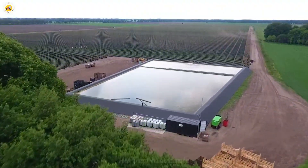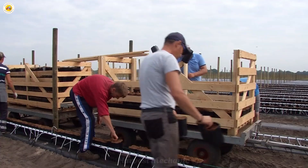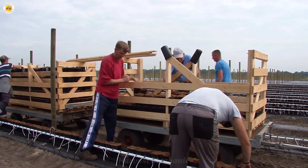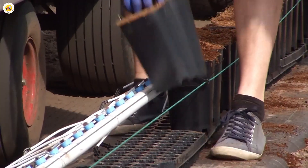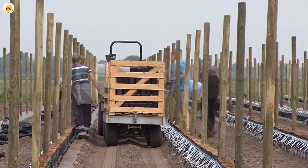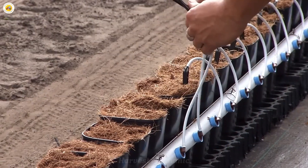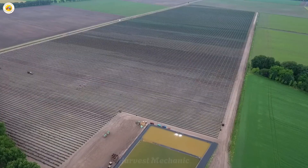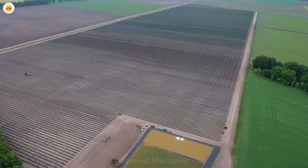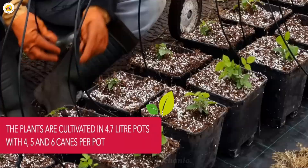At the farm, the modern drip irrigation system functions like a refreshing stream, with each drop seeping deep into the soil to nourish every blackberry plant. Not a single drop is wasted — all is dedicated to the plant's growth, helping them thrive with strength and vitality. This system not only optimizes water usage but also stands as a testament to the harmony between technology and a deep love for nature.